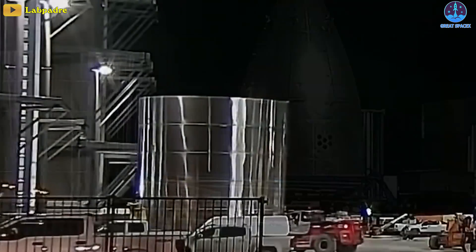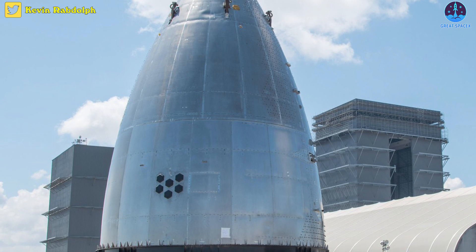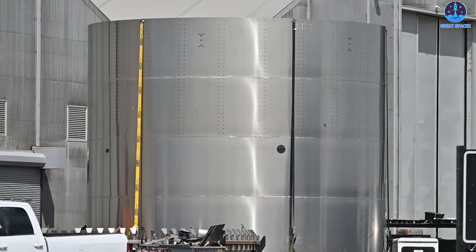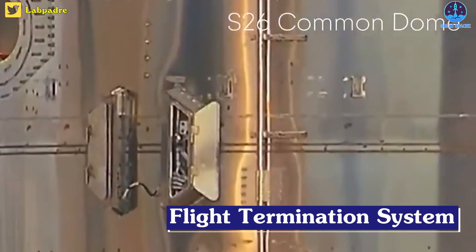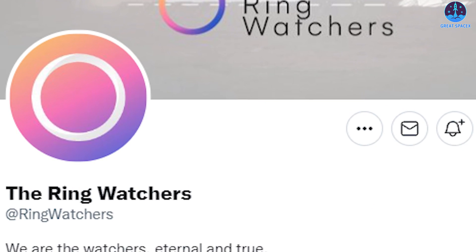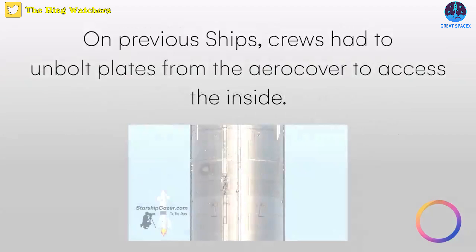Ship 26 may have a stranger future ahead. After a bunch of design changes on nose cones, Ship 26's common dome peaked outside of Tent 3 most recently, revealing a new design for the flight termination system enclosures. As a Twitter user named The Ring Watchers pointed out, the new FTS boxes appear to have hinged doors on the front, allowing easy access to the internals.